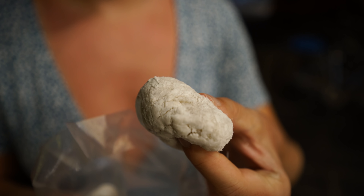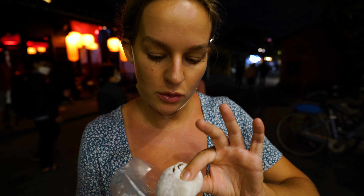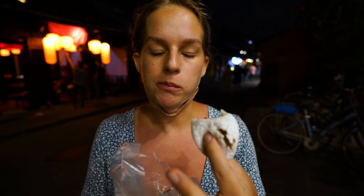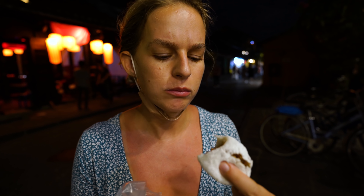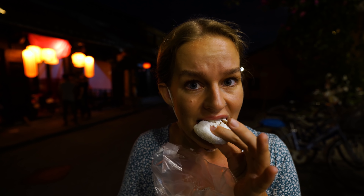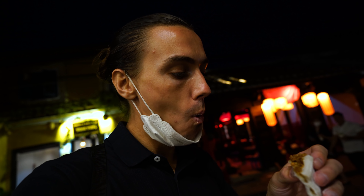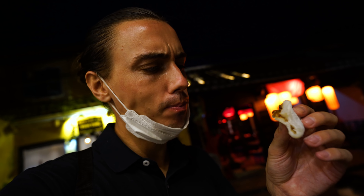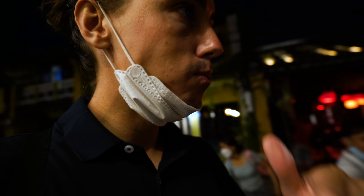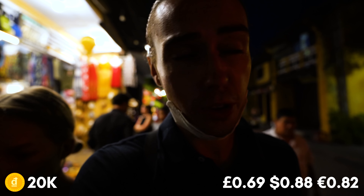As we were walking through Ancient Town with all the lanterns on and the guys playing music, there was a lady selling something she called mango cake. We bought two — it's heavy, covered in what looks like powdered sugar. Inside it's filled with peanuts — sugary peanuts, almost like wrapped in a mochi. It doesn't really taste like mango at all, but it's really nice. Those were only 10,000 dong each — a nice little treat.